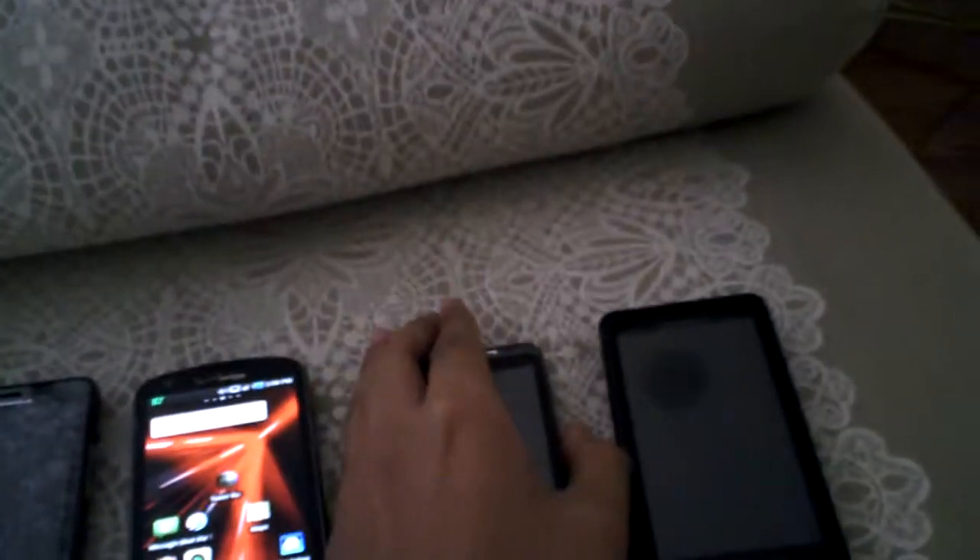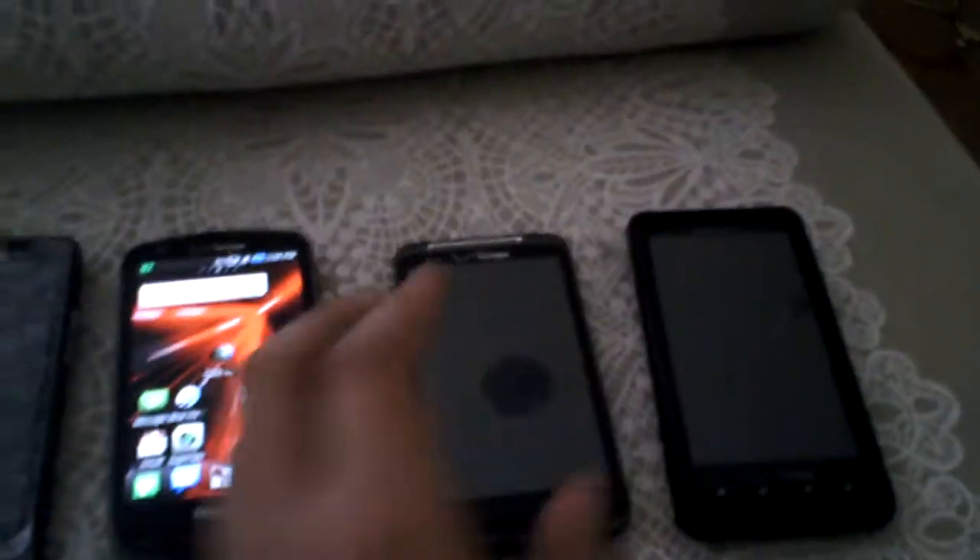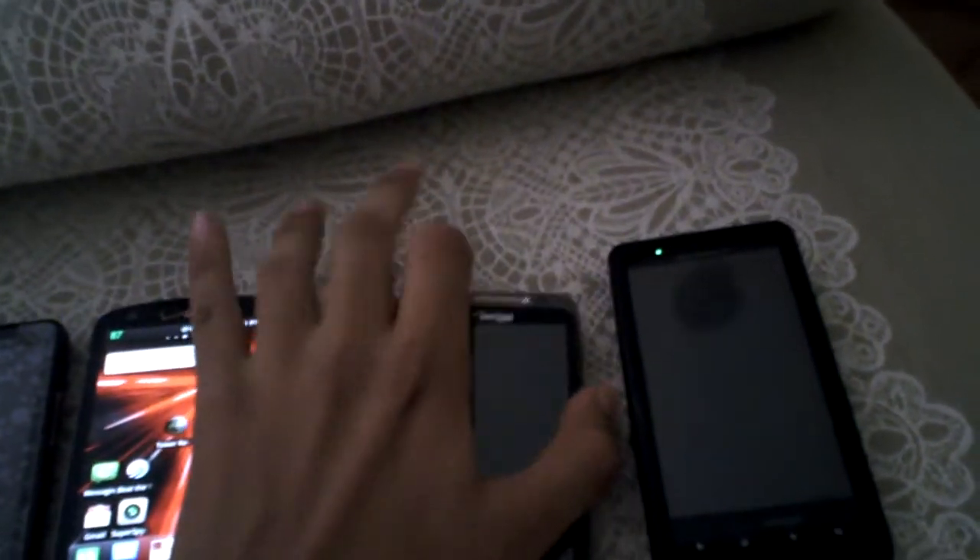Okay, we're back. The Thunderbolt took forever to start up. I don't know why it would take so long, but I guess that's how the phone is. So we'll start with a speed test.